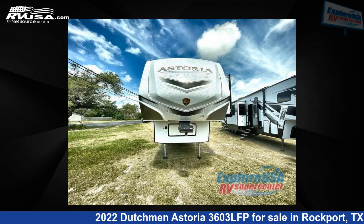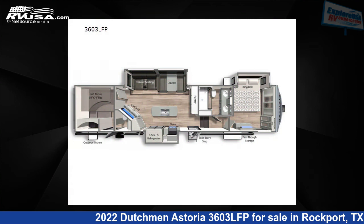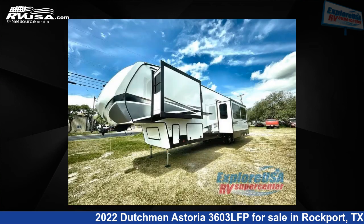This 2022 Dutchman Astoria 3603 LFP is a fifth wheel RV. It is located in Rockport, Texas, 78382 and is offered for sale by Explore USA RV Supercenter, Rockport, TX.